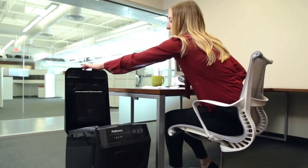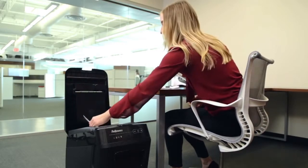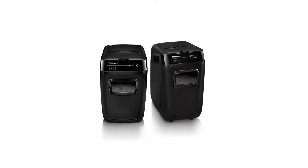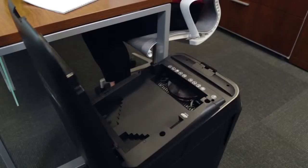From the creator of AutoMax walkaway shredders, Fellows introduces hands-free desk-side shredding for small and medium-sized offices with the 200c and 130c. Now offices of every size can experience truly walkaway shredding and a more productive work life.